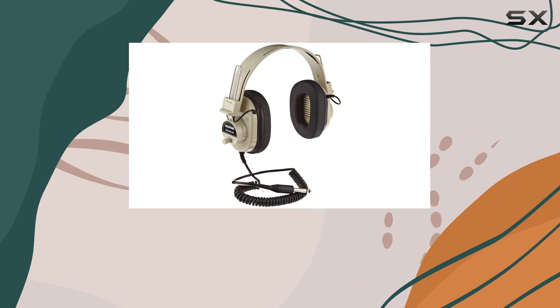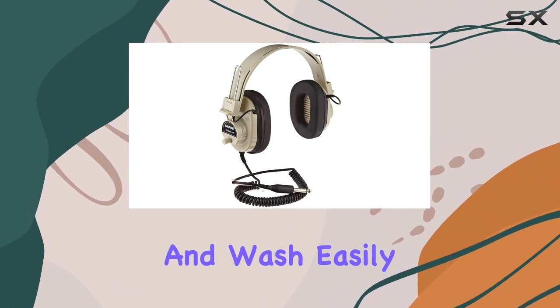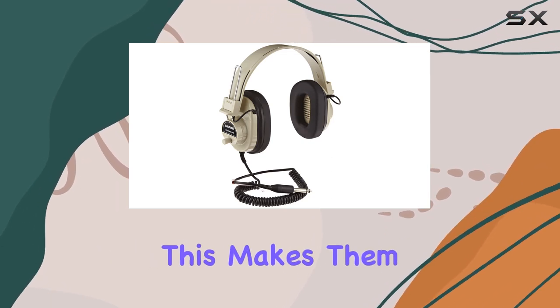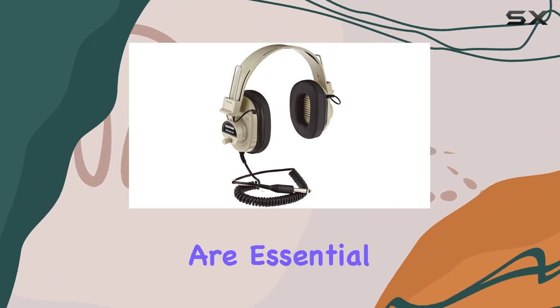One standout feature is the easy maintenance aspect. These headphones are ACMI certified and wash easily from skin and most machine-washable clothing without leaving a stain. This makes them a practical choice for environments where cleanliness and hygiene are essential.